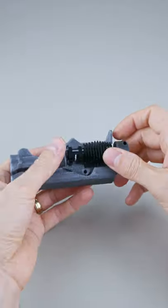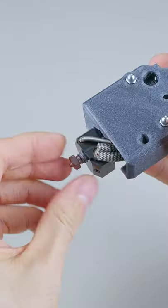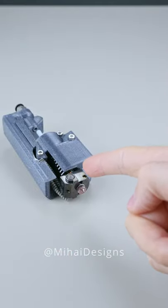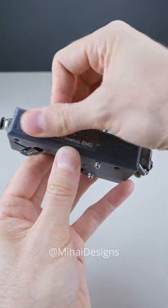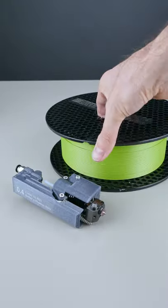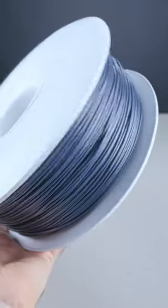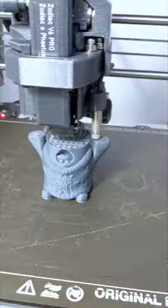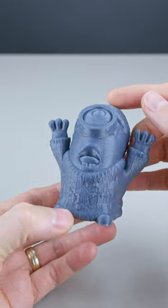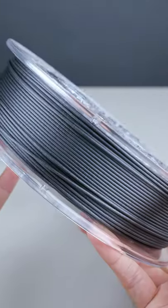This hotend. Very engineer-y. Prints anything except bubble gum. So let's print out some PLA — just kidding — ABS. Carbon fiber.